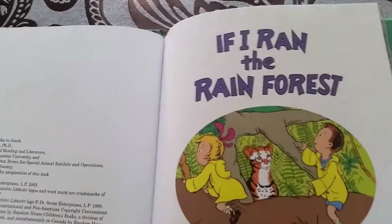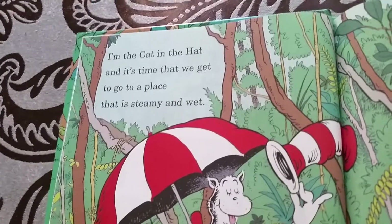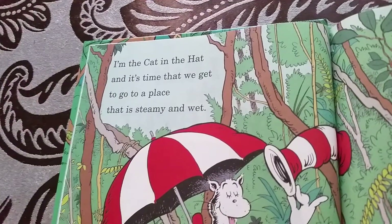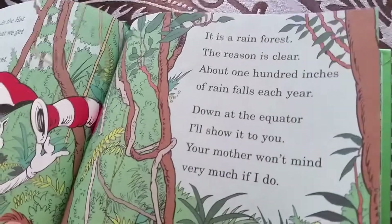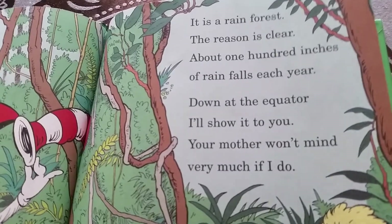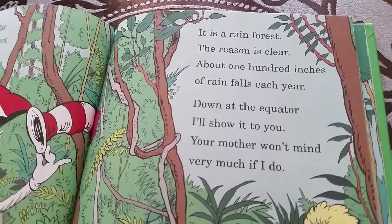If I Ran the Rainforest by Bony Ward. I'm the Cat in the Hat, and it's time that we get to go to a place that is seemingly wet. It is a Rainforest, the reason is clear — about 100 inches of rain each year, down at the Equator. I'll show it to you. Your mother won't mind very much if I do.